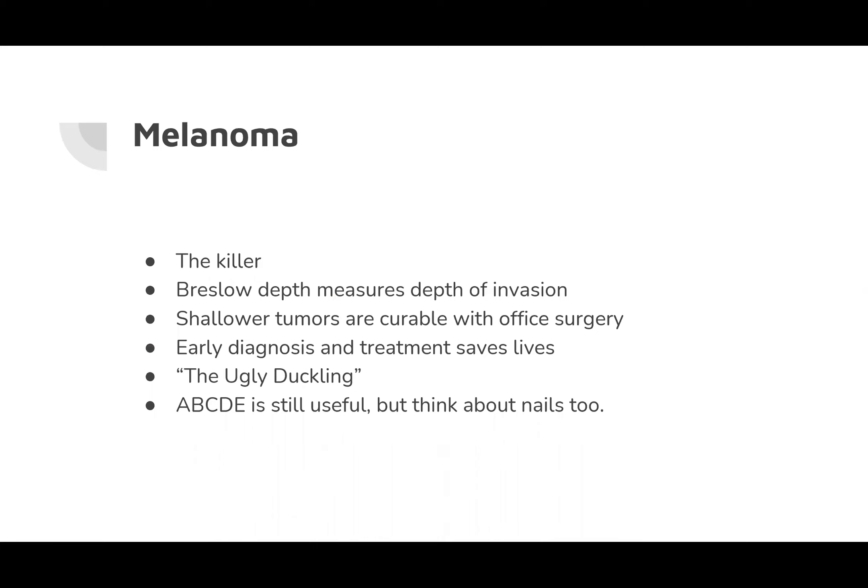Melanoma is the one that metastasizes and is the killer. With biopsy, the Breslow depth measures from the granular layer of the epidermis down to the deepest layer of tumor invasion — this depth of invasion is the most accurate prognostic indicator. Shallower tumors at stage 0 or 1A are curable with office surgery. Early diagnosis and treatment saves lives. The ugly duckling rule is helpful, as is the ABCDE criteria. Note that the 'ugly duckling' is a Hans Christian Andersen fairy tale — depending on where your patient is from, they might not recognize the reference.